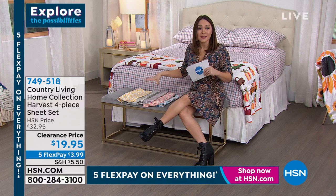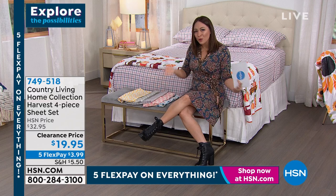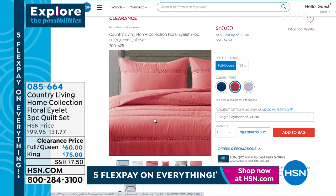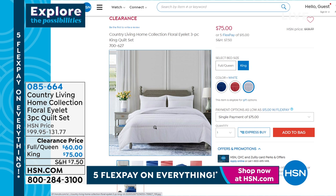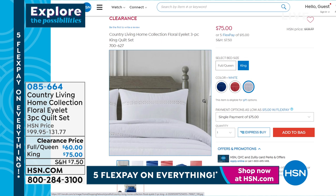Let me do a quick mention on this quilt. It's a beautiful floral eyelet three-piece quilt set — you get the quilt and two beautiful shams. It's $40 off today. Full/queen is $60, king is $75. Colors are in gorgeous blue, rose, and a crisp clean white. Don't steer away from white — machine wash cold, tumble dry low. Katie, we don't have much time, but I want to give you an opportunity to speak to this.